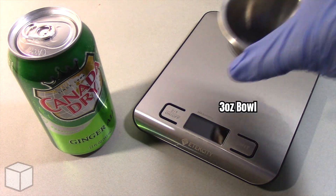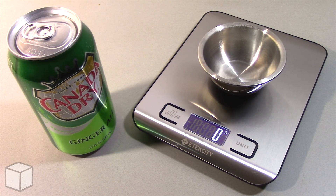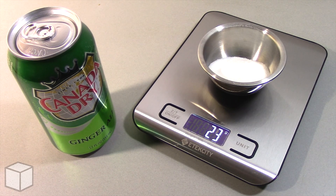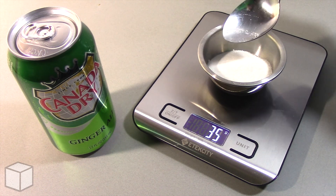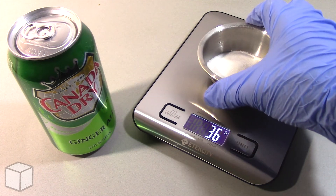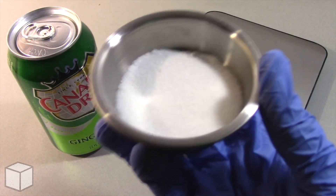To provide a visual of what that looks like, using this food scale I'm going to add granulated sugar into this small 3 ounce bowl until the total amount is equal to 36 grams. Here's what 36 grams of sugar looks like in the bowl up close.